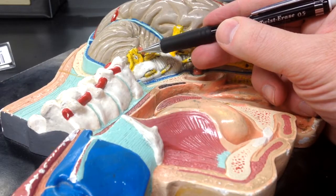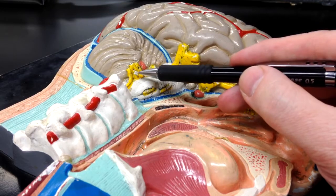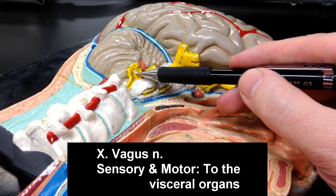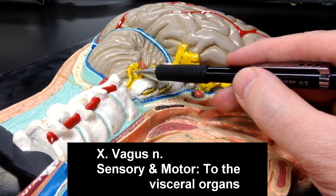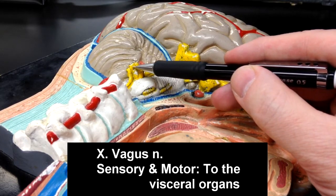Cranial nerve number nine is the glossopharyngeal nerve. The glossopharyngeal nerve is going to collect sensory information from the posterior one-third of the tongue. It's also going to be motor to the muscles that help us swallow, along with the vagus nerve. Cranial nerve number ten, the vagus nerve, is going to be sensory and motor to the organs in the trunk. Vagus refers to vagabond or wanderer — this nerve is the wanderer because it innervates so many things in the trunk.